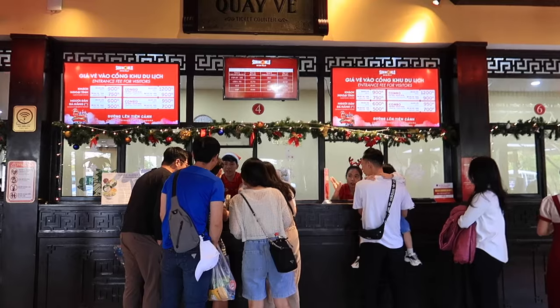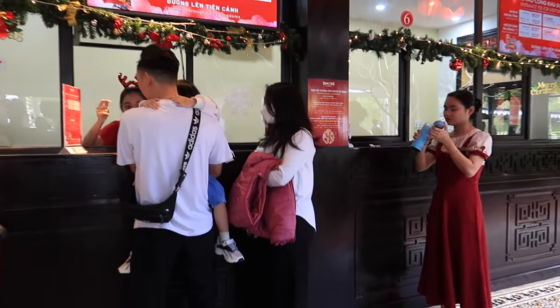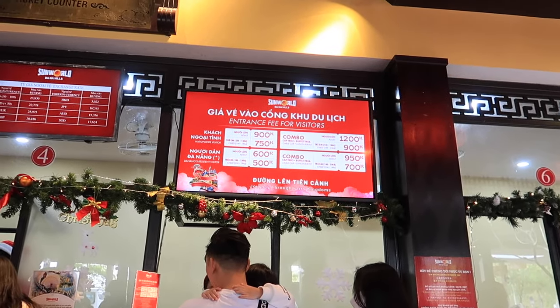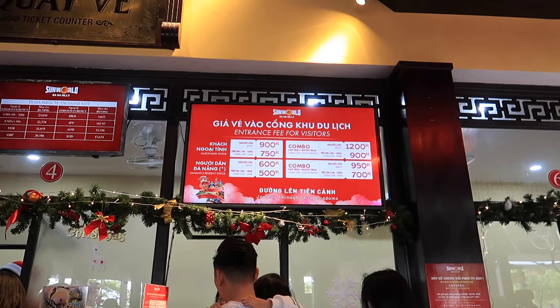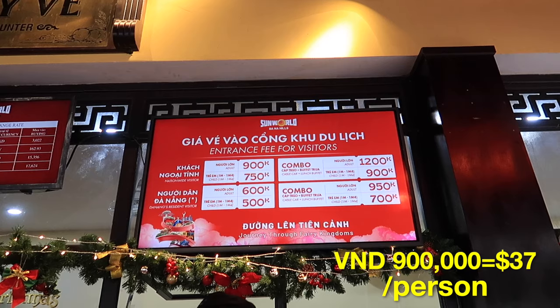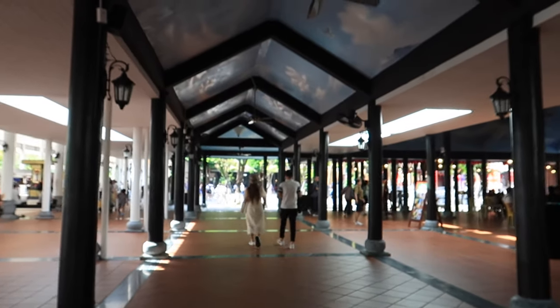This is where you can get the ticket — you can also book beforehand, but we decided to buy here because the weather has been on and off. The weather is really good today, sunny. Here is the entrance fee for visitors — this is how the ticket looks like, and we're going in.